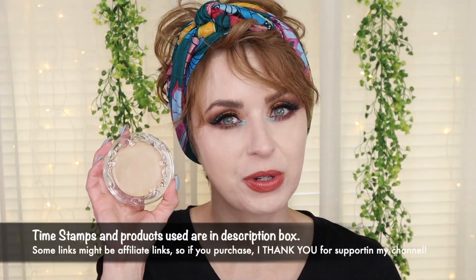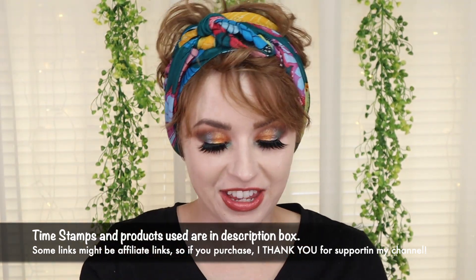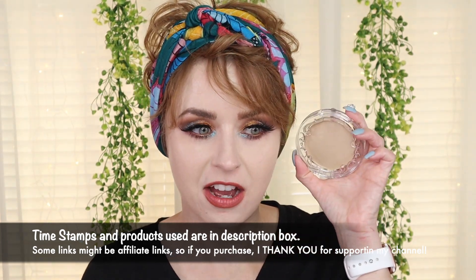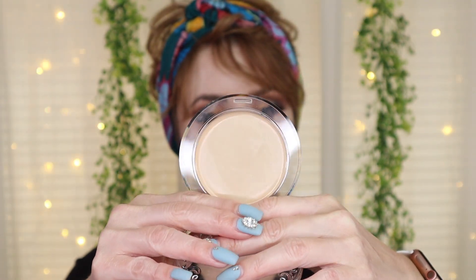Hey guys, welcome back to my beauty stash. We are once again doing another foundation review — you guys know that is one of my favorite things to do here on my channel. Today we're reviewing the new one from KVD Beauty. This is called the Good Apple Skin Perfecting Foundation Balm, and I picked up the shade Light 08 in store at my local Ulta.